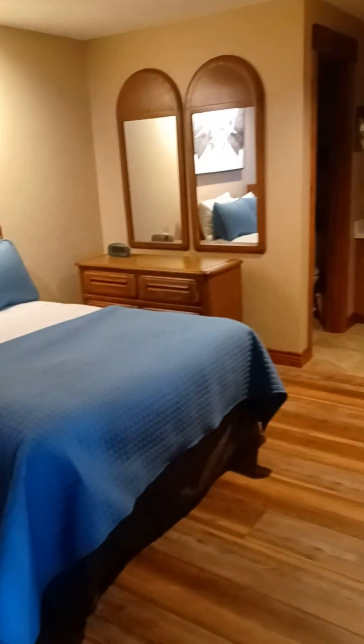Most people would use this as a master. Through the French doors, this is technically the fourth bedroom, which has both a closet and its own bathroom. Sorry it's dark in here — the finishes are nice, sufficient I would say for a rental.